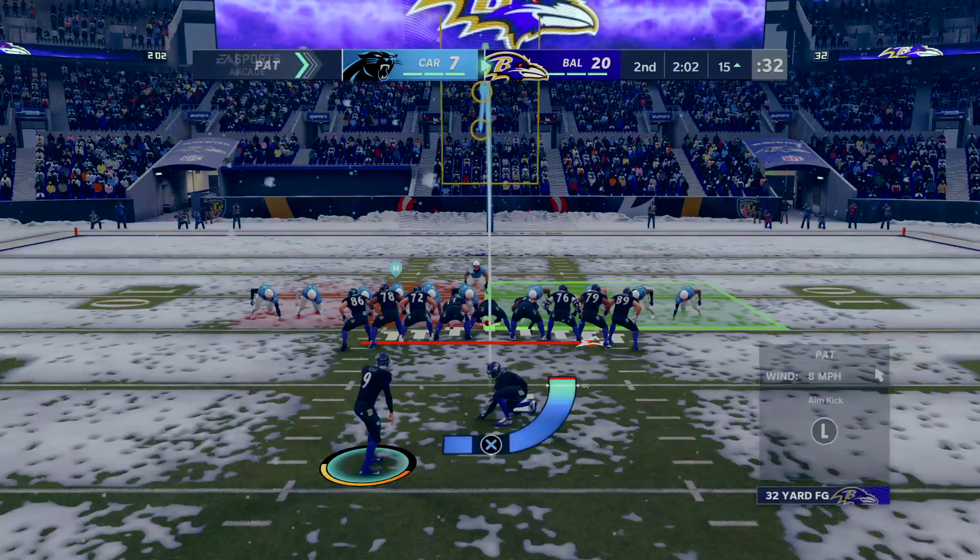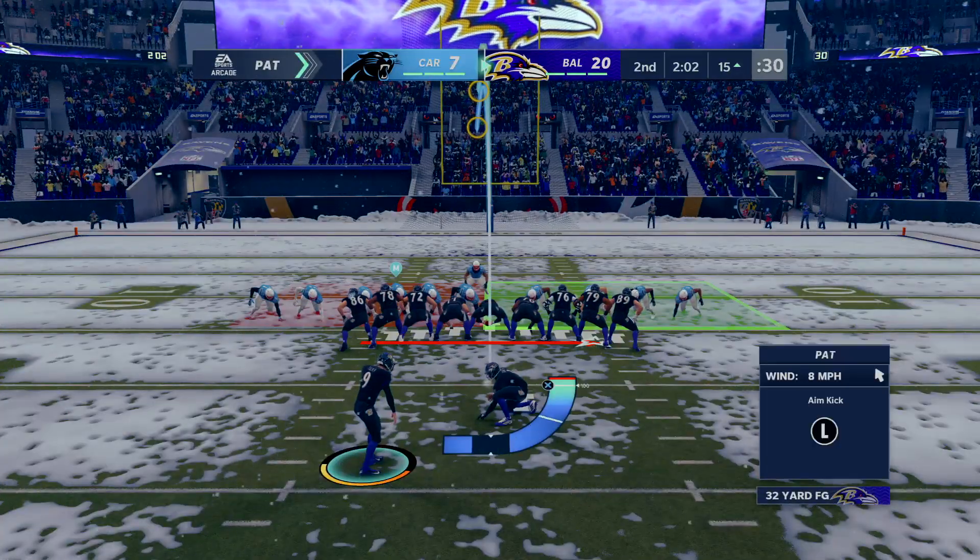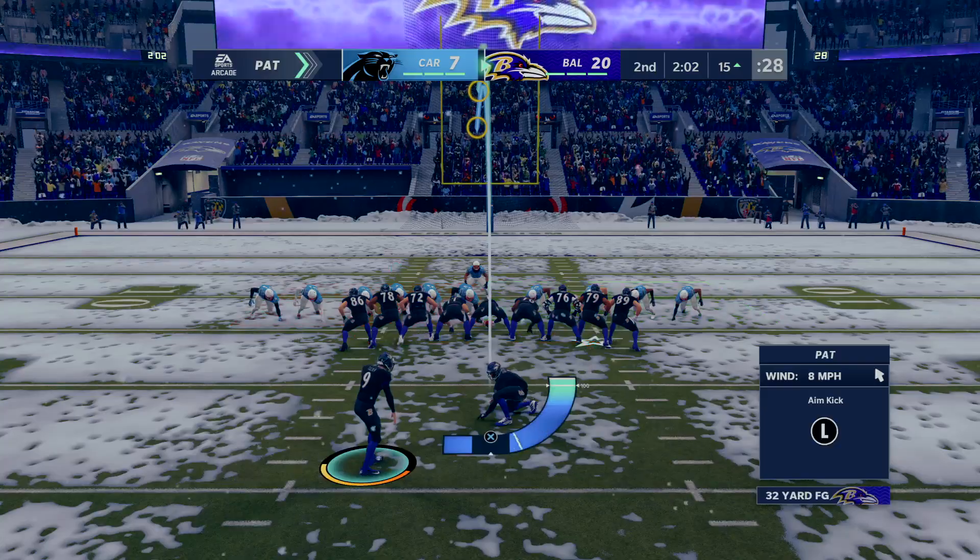Do they blitz a little bit more? Do they play more zone coverage? Right now they don't know where to go because they're hitting them in every direction.